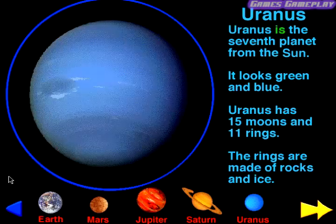Uranus. Uranus is the seventh planet from the Sun. It looks green and blue. Uranus has 15 moons and 11 rings. The rings are made of rocks and ice.